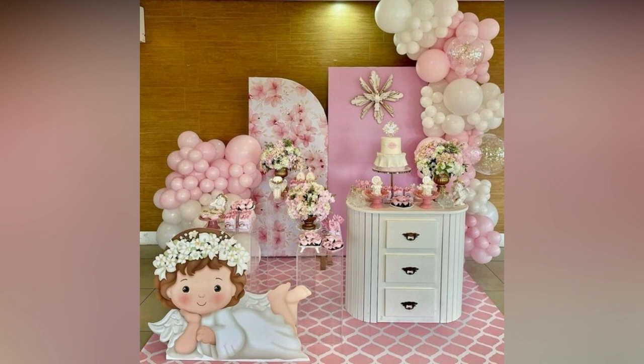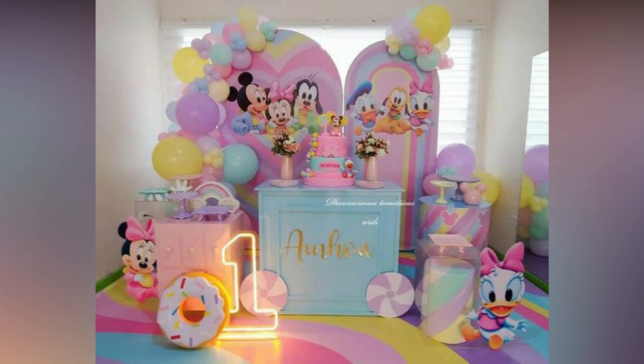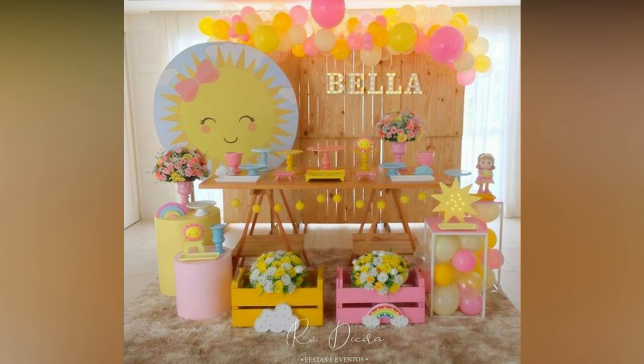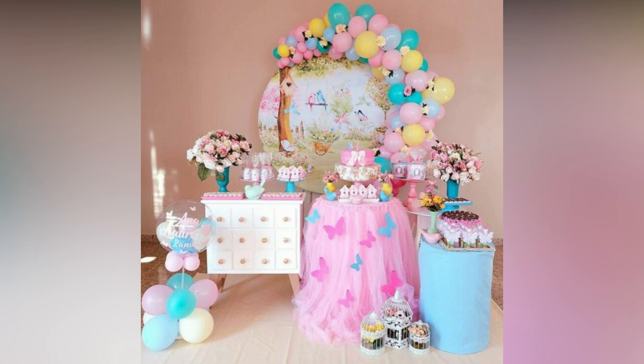If you wish to be the top one at hosting a unique birthday party with never-before-seen decor, then this video is for you. To simplify the task and help you pick the best, we have curated the latest trending decorations for you to consider when planning.